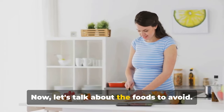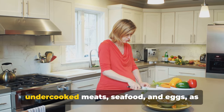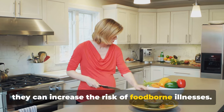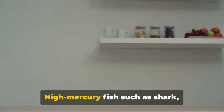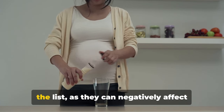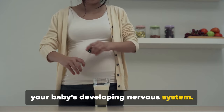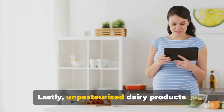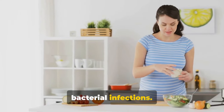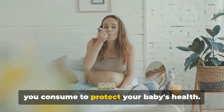Now let's talk about the foods to avoid. It's important to steer clear of raw or undercooked meats, seafood, and eggs, as they can increase the risk of foodborne illnesses. High-mercury fish such as shark, swordfish, and king mackerel are also on the list, as they can negatively affect your baby's developing nervous system. Lastly, unpasteurized dairy products should be avoided due to the risk of bacterial infections. It's essential to be vigilant about what you consume to protect your baby's health.